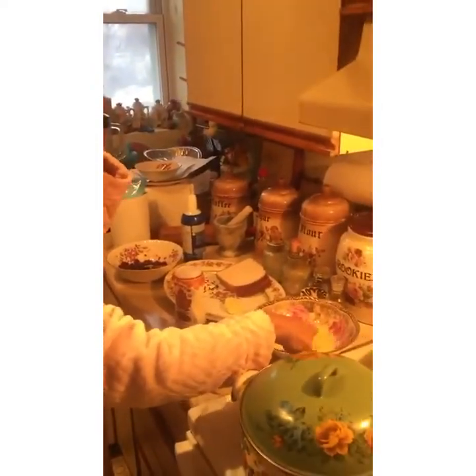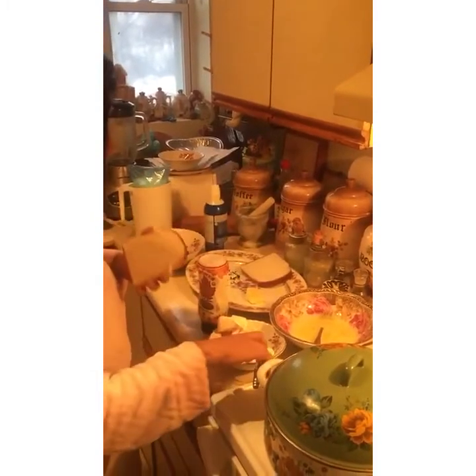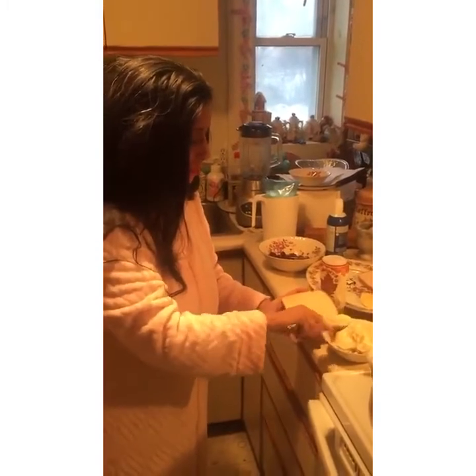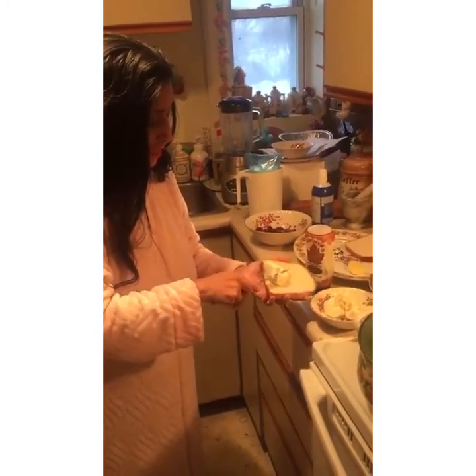For the custard I just have milk and one egg. Basically what I'm doing is taking my bread and I'm going to be stuffing it with some of this cream cheese.